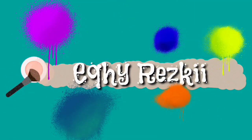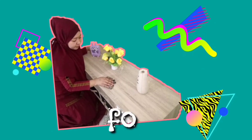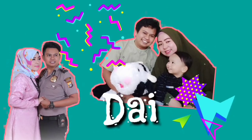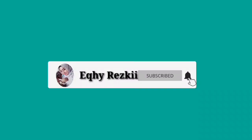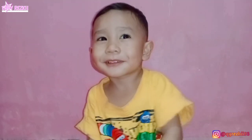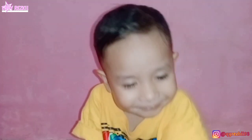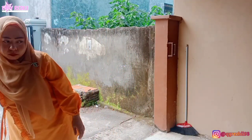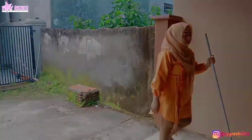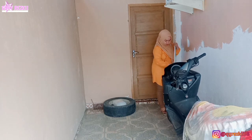Hai mam, hai semua. Selamat datang lagi di YouTube channel aku, Eki Reski. Gimana kabar kalian hari ini? Semoga kalian semua selalu dalam keadaan sehat ya, seperti aku dan juga keluarga aku di sini.